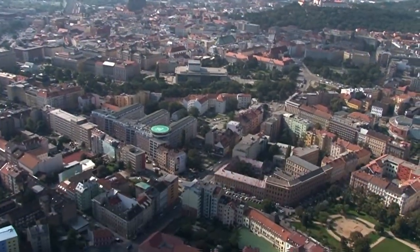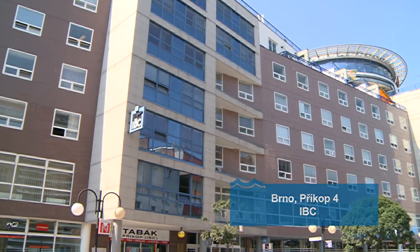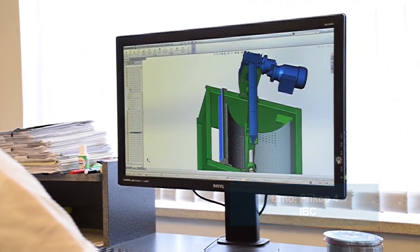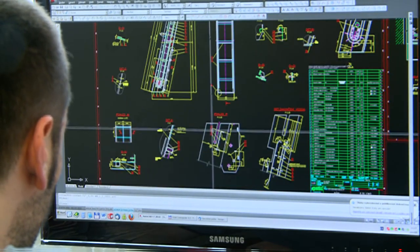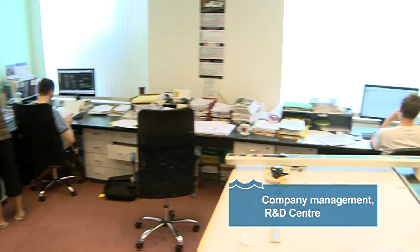The company's management and non-manufacturing part is situated right in the centre of Brno, on Przykop Street, in the Administrative and Commercial Centre IBC. This is home to the Design and Development Centre, where ten experienced specialists work.